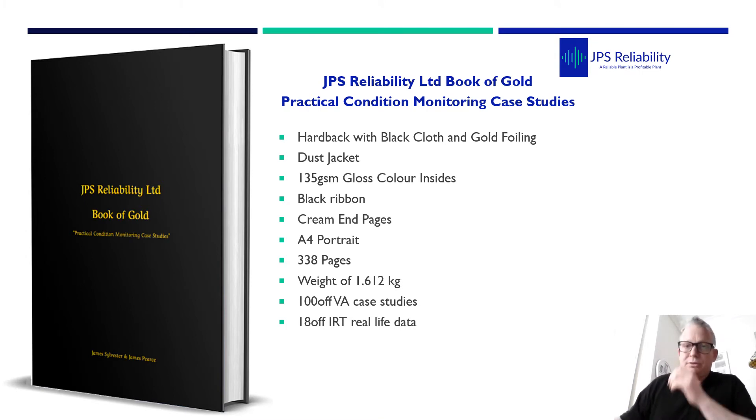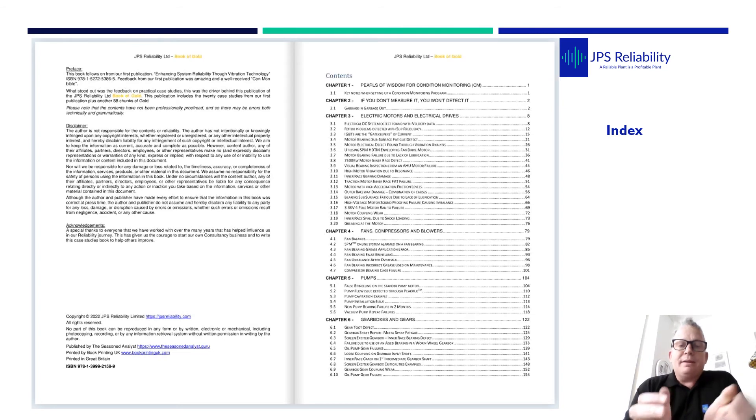Now for the content, we weren't too sure whether we were going to split it by industry type — steel, chemical, process — but a defect on a motor in a steel plant can be the same as a defect on a motor in a chemical plant. So we decided to split it into chapters by equipment type.